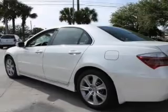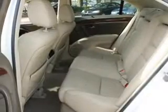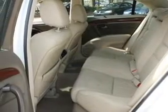Premium wheels give a more luxurious look. Savor your listening experience with the premium sound system. Anti-lock brakes help you bring your vehicle to a safe stop.